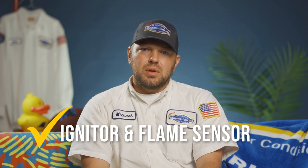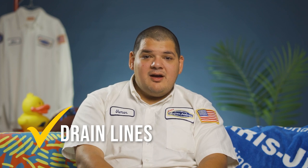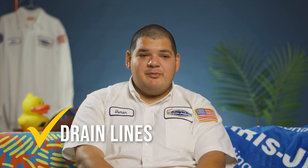Sometimes it doesn't. We check your igniter, making sure that it's within manufacturer specifications, your flame sensor. We check your drain line because some furnaces create a lot of water in the winter time as well.